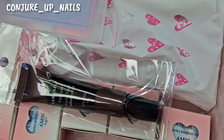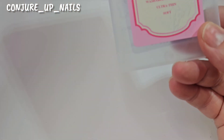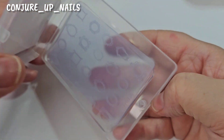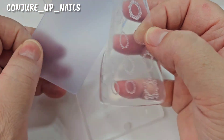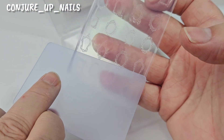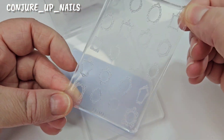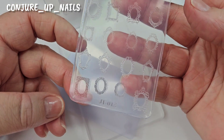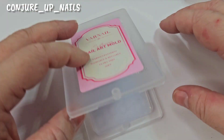First up we've got a mold. These are frame molds — you peel it off, put your gel in, scrape it off, cure it, and then peel it off like a sticker. I've used them before but I wanted to get one to show you how to use it. I'm going to keep that for a short.